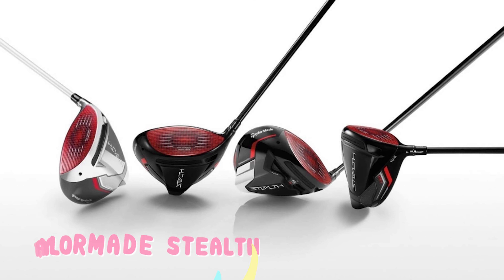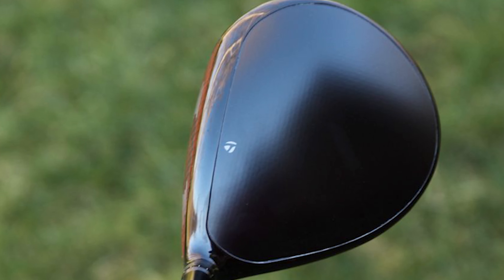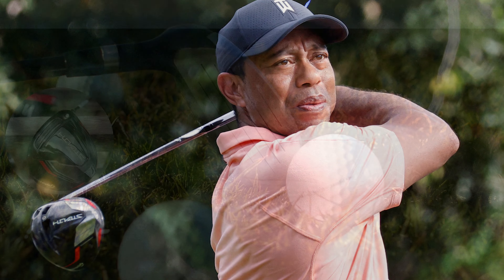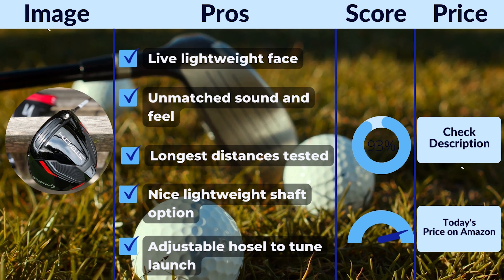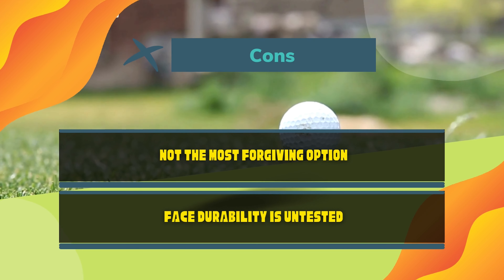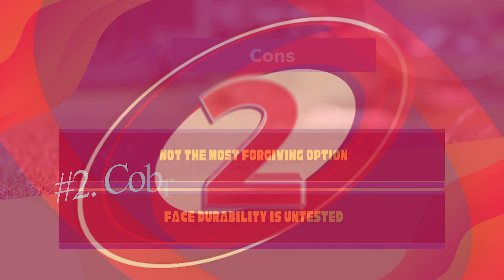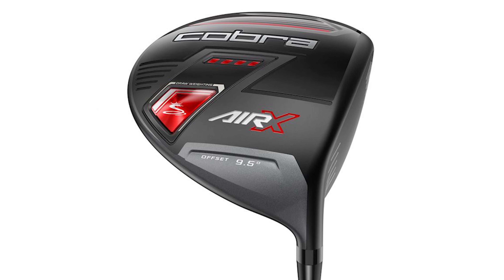Beautiful high launch, good forgiveness, and the longest distances tested. Getting the ball in the air is effortless. The TaylorMade Stealth is a solid option for the mature golfer. The new carbon twist face is 40% lighter and up to 20% larger than previous models. The saved weight allows TaylorMade to position weight in favorable areas for senior players. I enjoyed the draw bias built in without the fuss of having to adjust anything. The feel is perfect for slower swing speeds and allows for swing adjustment as the round progresses. The unique weighting of the club head makes it easy to swing throughout the round, making it a winner for players over 50.